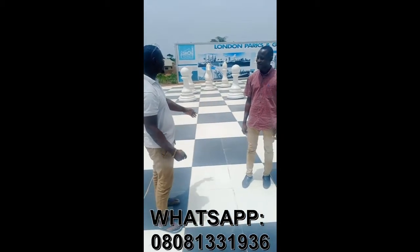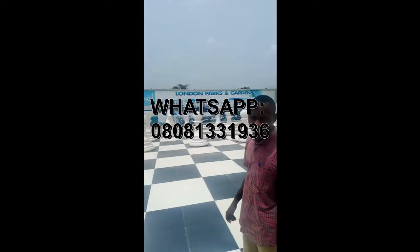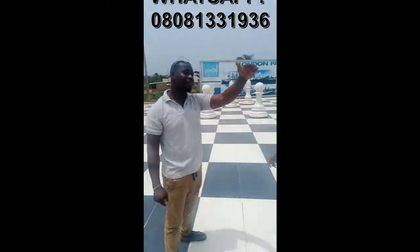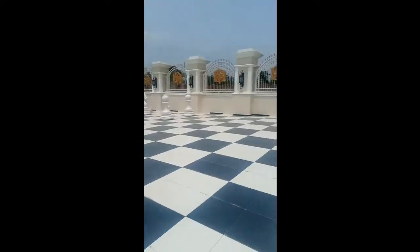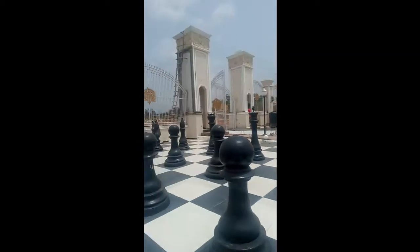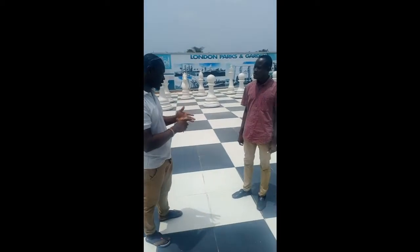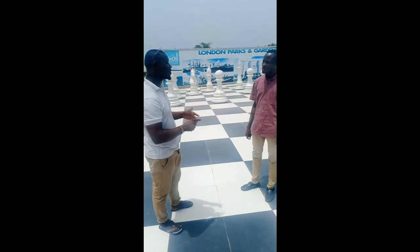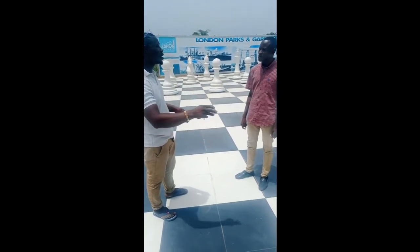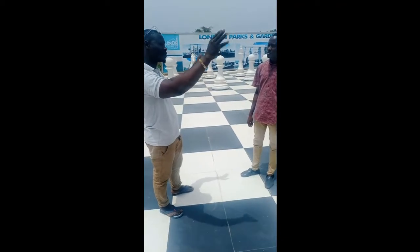They call it London Park, and you can see the 3D picture there showing exactly how the estate will look. This is the front gate. In between the front gate and the second gate, there is a recreation center — volleyball court, basketball court, a playground, a relaxation center, shopping mall, junior arena, clubhouse — everything is there.